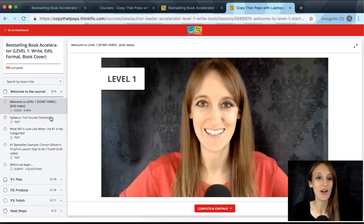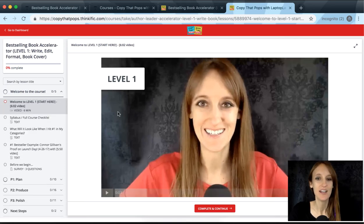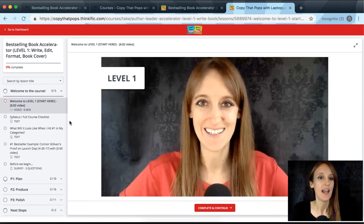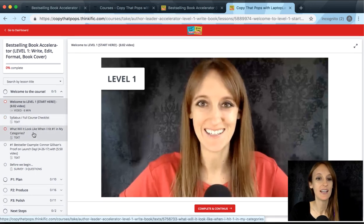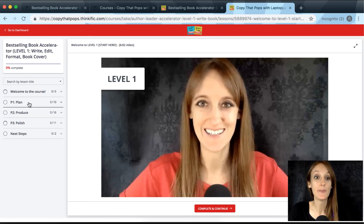Inside level one, you'll see on the left-hand side a breakdown of the different subtopics, videos, and lessons. First, there's a welcome to the course — about six minutes long — giving you an overview of level one specifically, plus a checklist and a preview of what it looks like to hit number one bestseller. Then we've got P1, 2, and 3 — planning, producing (or penning), and polishing — with 10 lessons in plan, 16 in produce, and 11 in polish.